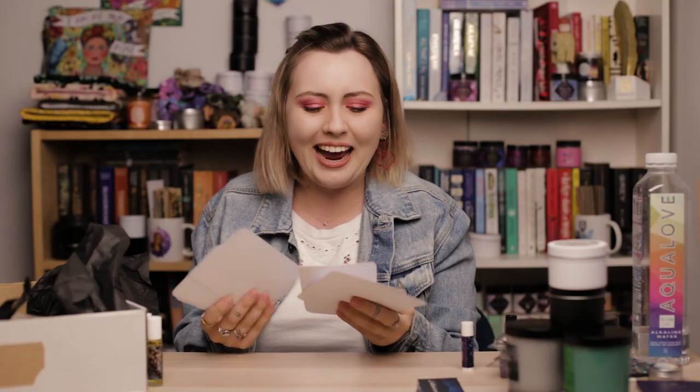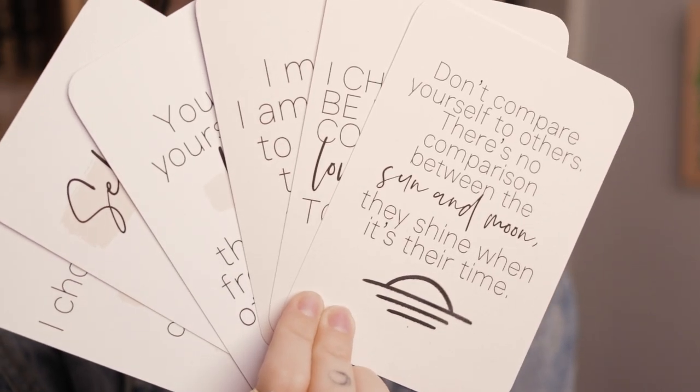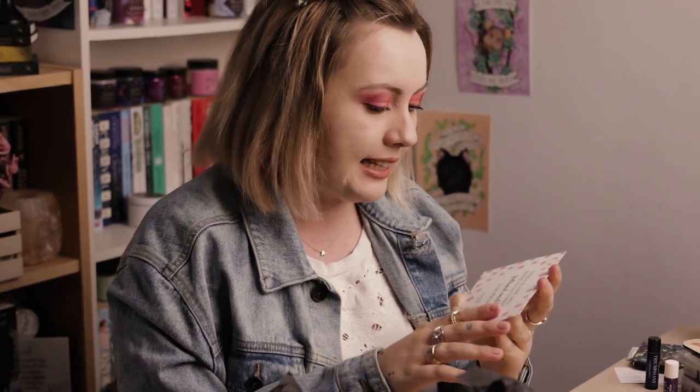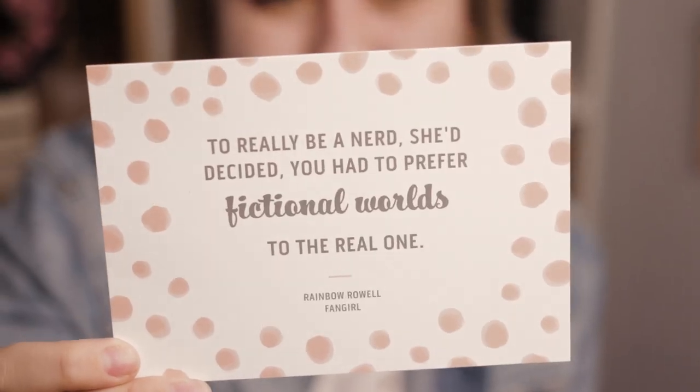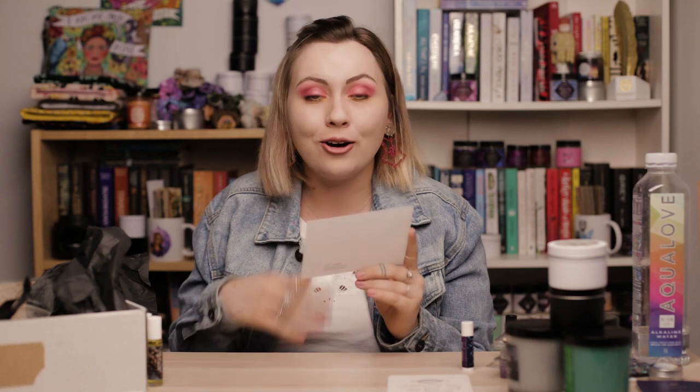Next we have these gorgeous self-love cards. For example, the first one says, 'Don't compare yourself to others — there's no comparison between the sun and moon, they shine when it's their time.' They're so pretty, I can't wait to take photos of them. And last but not least, a little print with a quote by Rainbow Rowell from Fangirl: 'To really be a nerd, she decided you had to prefer fictional worlds to the real one' — which I do.